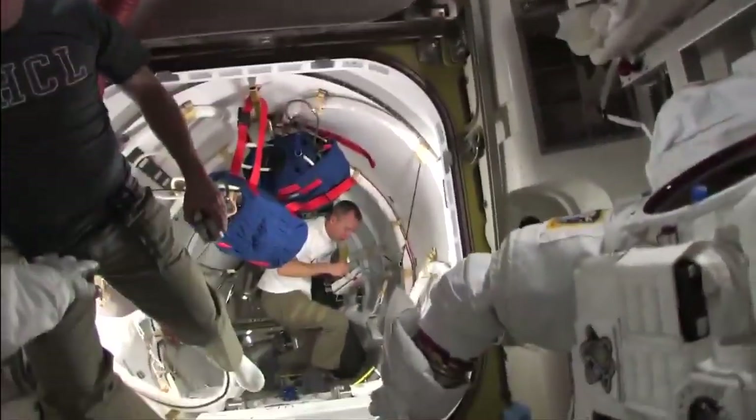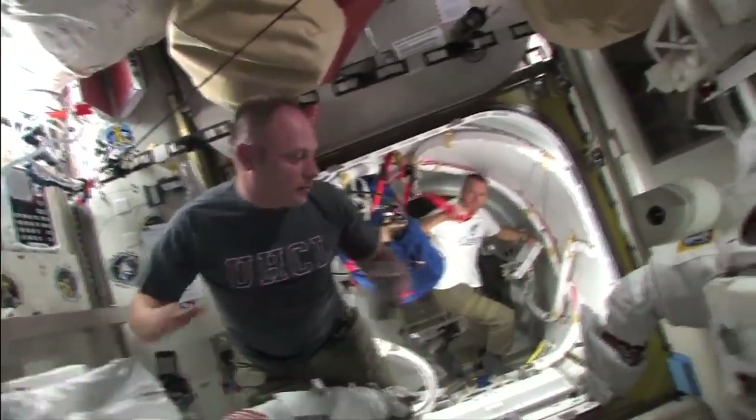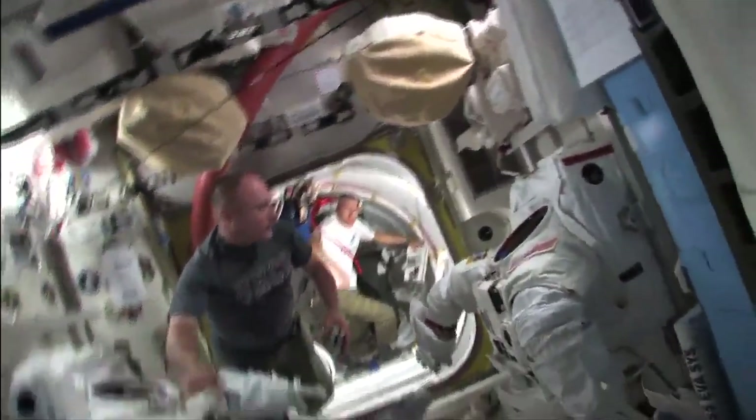Hey Spanky — EVA number two. This is my suit. I have no stripes, and so that's how you'll be able to differentiate me from Dr. Feustel's suit right here, which has red stripes — those are the stripes of the master.